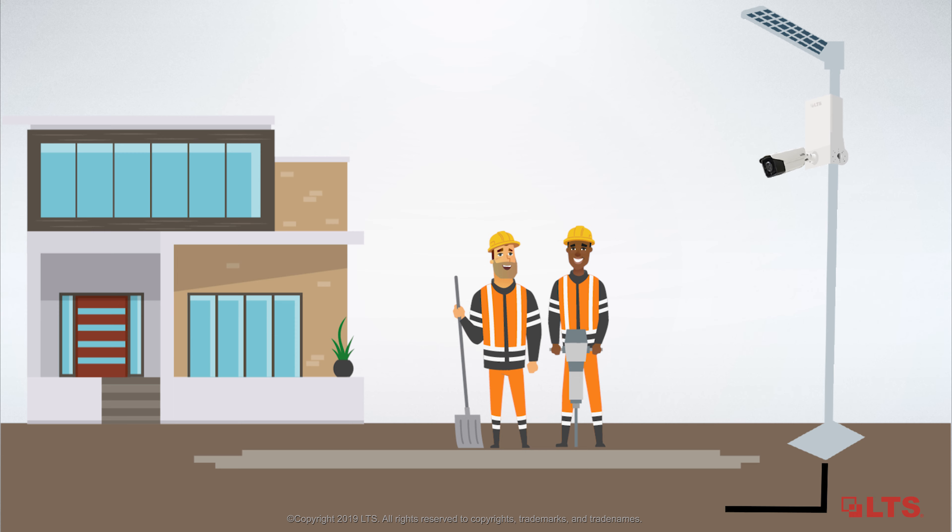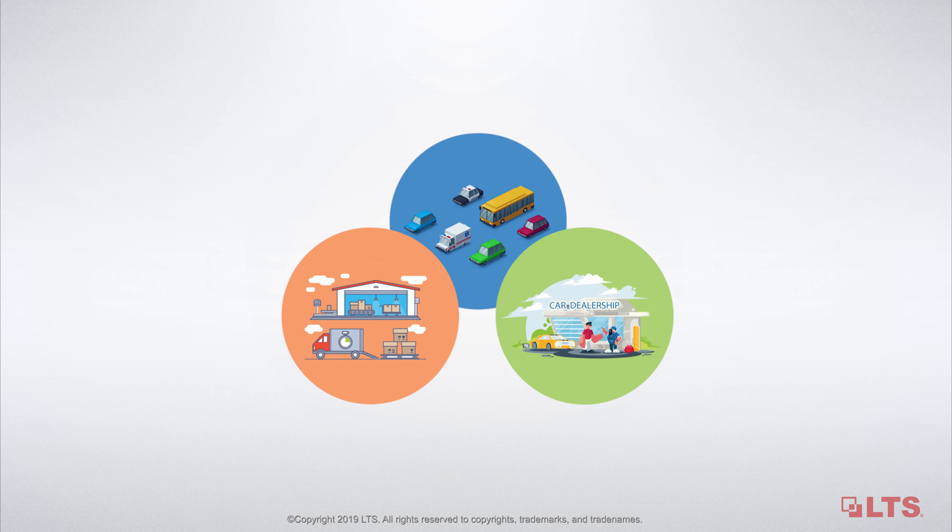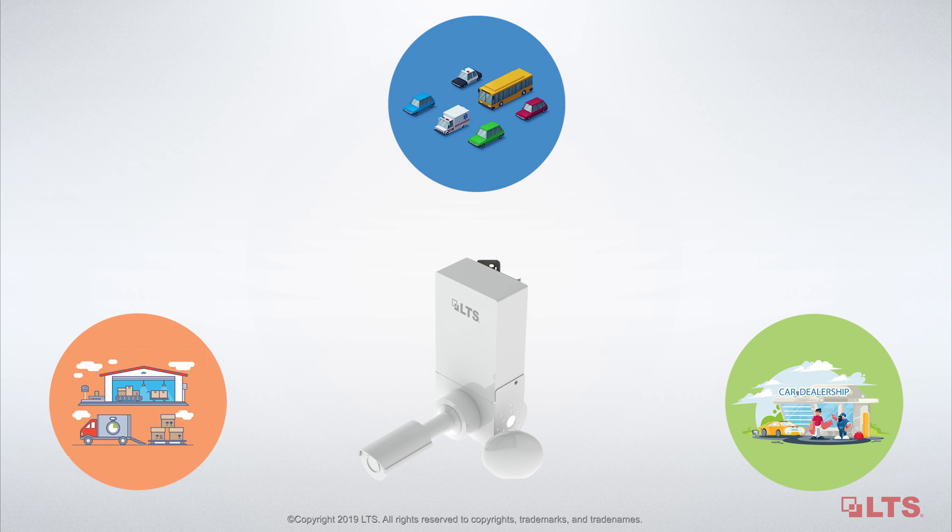Its wireless video transmission system can save you the trouble of running cables. The built-in pole mount bracket and pre-drilled mounting holes offer easy installation of cameras and network devices.